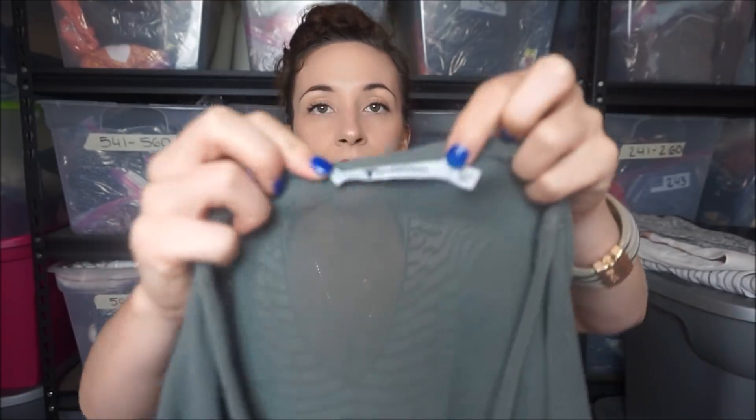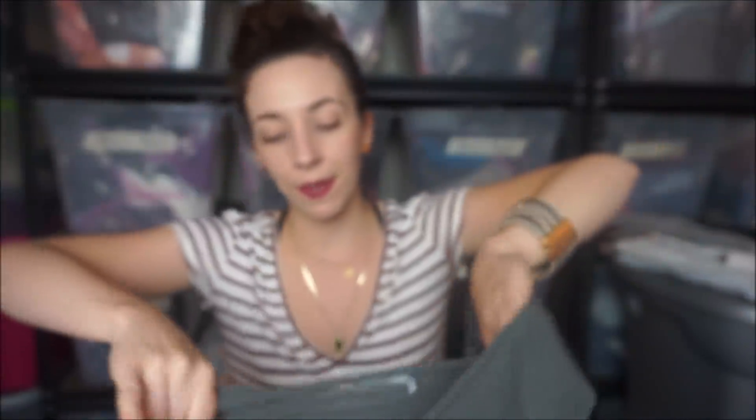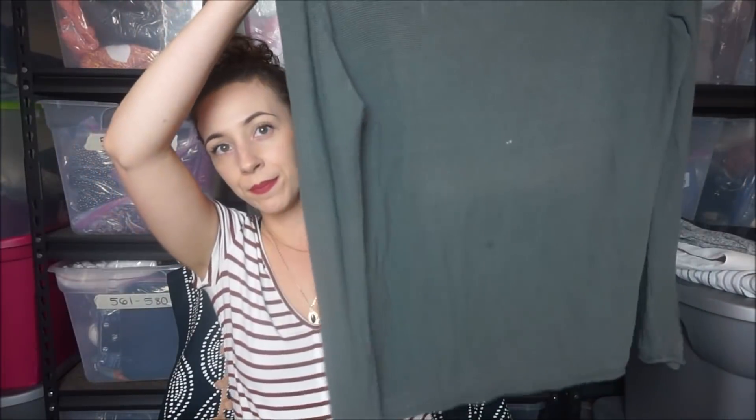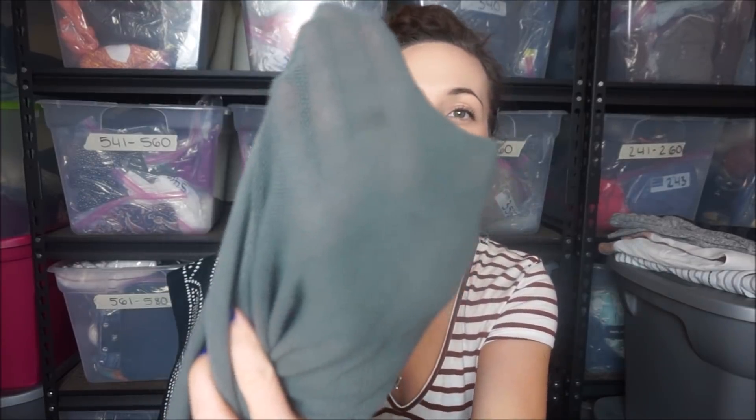So the last two clothing pieces from the bins haul. This one does have flaws but I decided to take a chance because it is T by Alexander Wang. It's this really cute net sweater. The flaw is a small grease stain - it's really tiny and it might come out. Most of the stuff that's flawed is going to end up sitting in a pile for months. That is my worst habit ever.